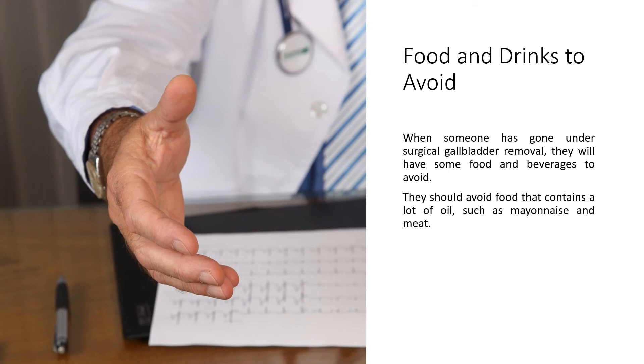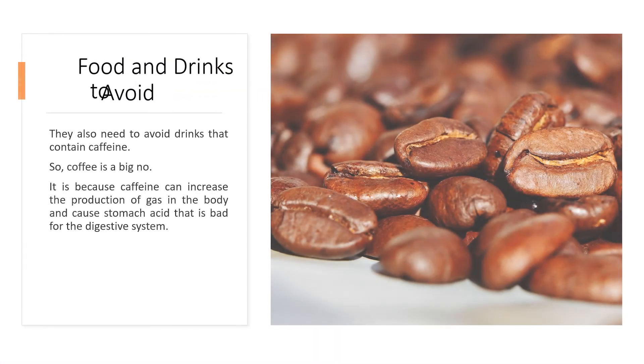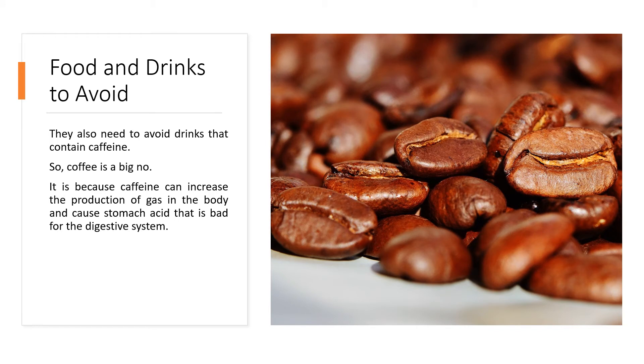Number four: Food and Drinks to Avoid. When someone has gone under surgical gallbladder removal, they will have some food and beverages to avoid. They should avoid food that contains a lot of oil, such as mayonnaise and meat. They also need to avoid drinks that contain caffeine, so coffee is a big no. Caffeine can increase the production of gas in the body and cause stomach acid that is bad for the digestive system.